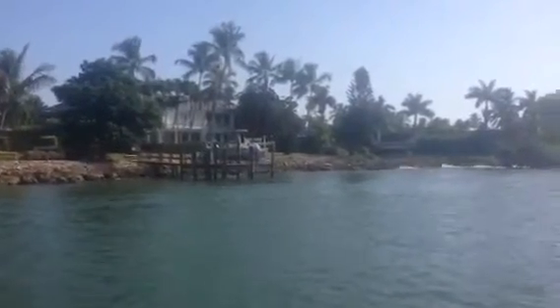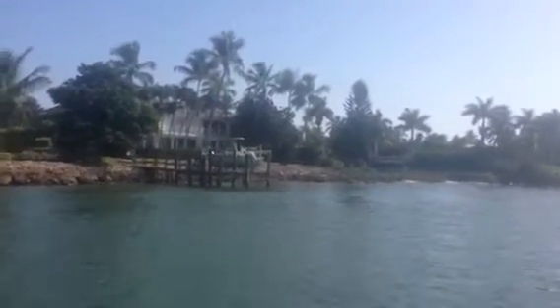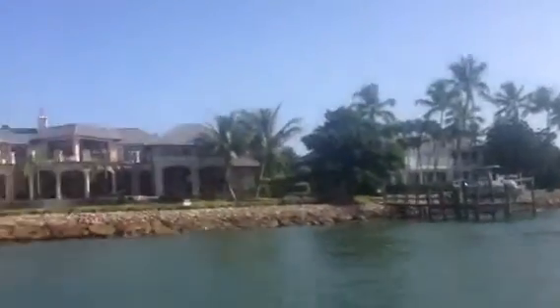Here are the two dolphins that we just viewed — hope you can see them. One of them is just coasting right here in front of this beautiful home on Galleon Drive in Port Royal.